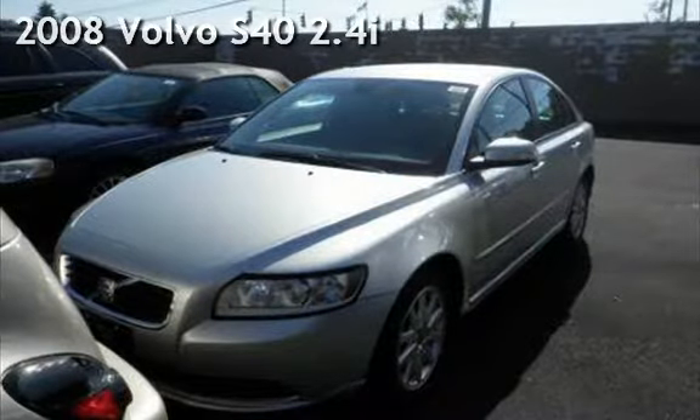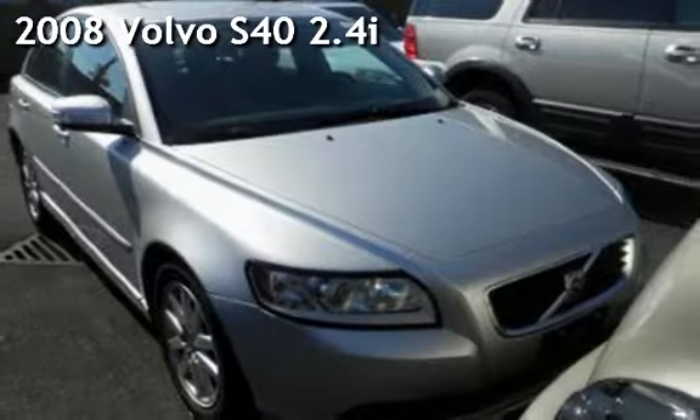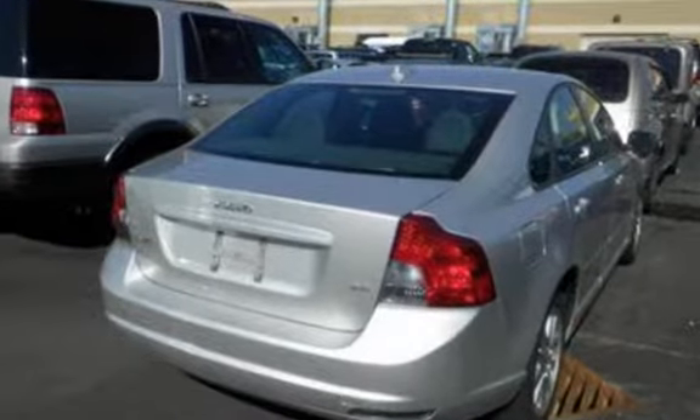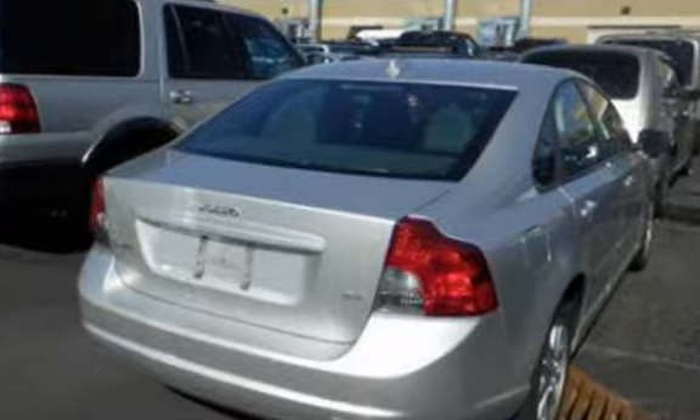Presenting a preowned 2008 Volvo S40. This four-door sedan has a five-cylinder, 2.4-liter i5 engine, with front-wheel drive and an automatic transmission.